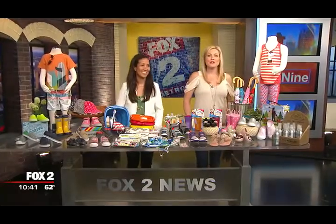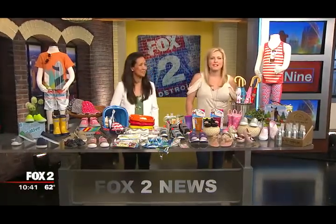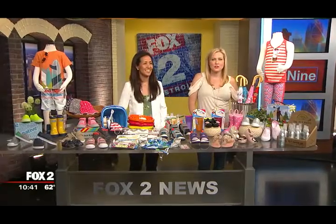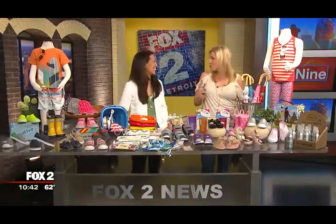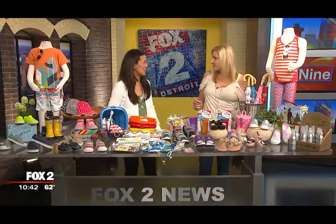Welcome back. There's always something new and fun for the little ones at My Urban Toddler. Ona Rosalie is here now to show us some cute looks for the spring and summer. I love your store. You have two stores now, don't you? I have an online store and I have a store in Ann Arbor.